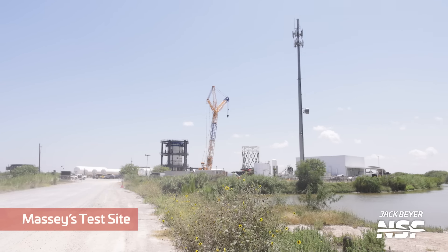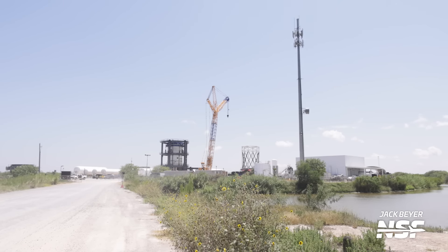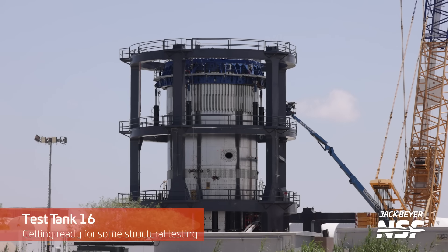Over here at the moat in front of Massey's — cell phone tower there — but we've got test tank 16 that was recently lifted into the test stand, where they're going to do some structural testing on it.